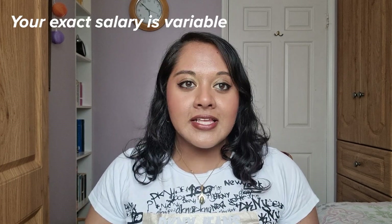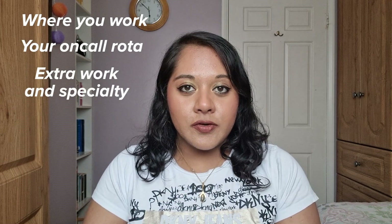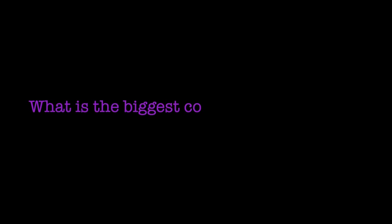As a junior doctor, you will get paid a salary which goes up every year. The exact salary is variable and depends on where in the country you're working, your on-call rota, and how much extra work you do. The BMA website outlines basic pay for different grades of NHS doctors. FY1s are paid £32,398 per year — this likely doesn't include on-call pay or London weighting. But that's not the end of the costs involved in becoming a fully trained doctor.